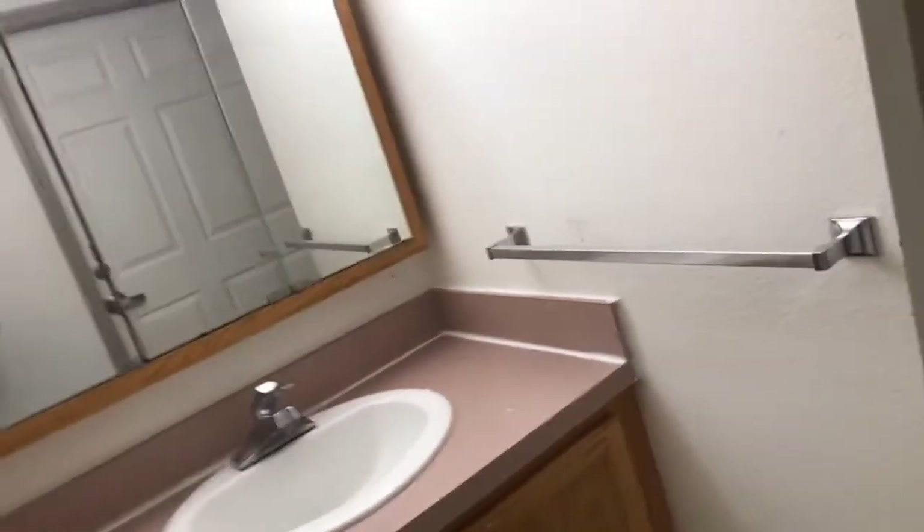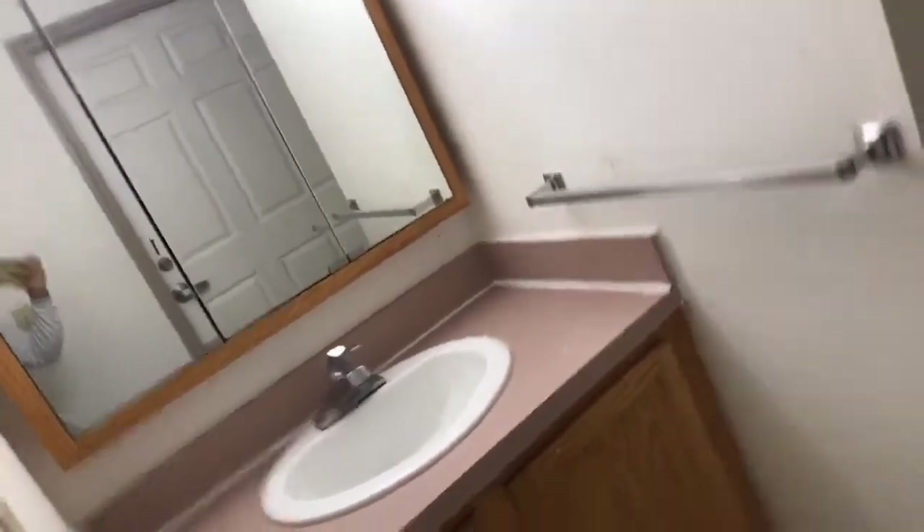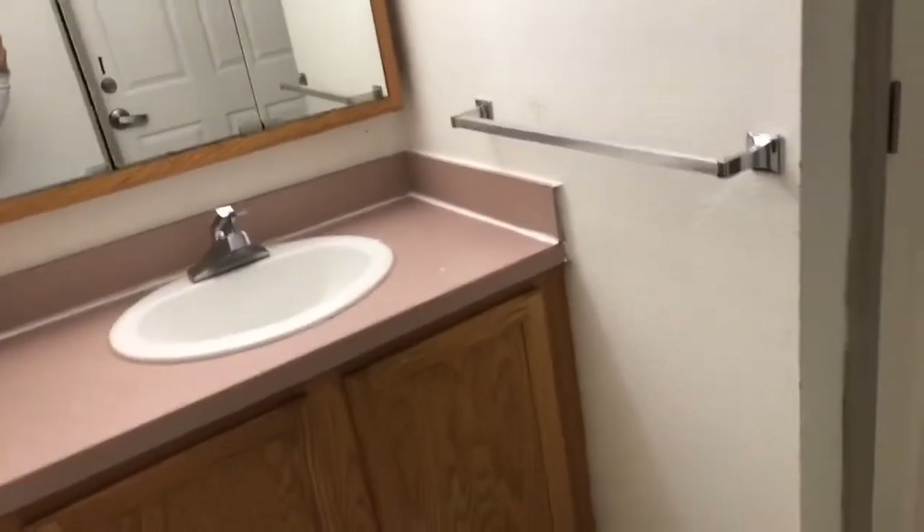And this right here is like another sink. The first sink. And then this is the shower — well, my shower. It's just a plain old stand-up shower.